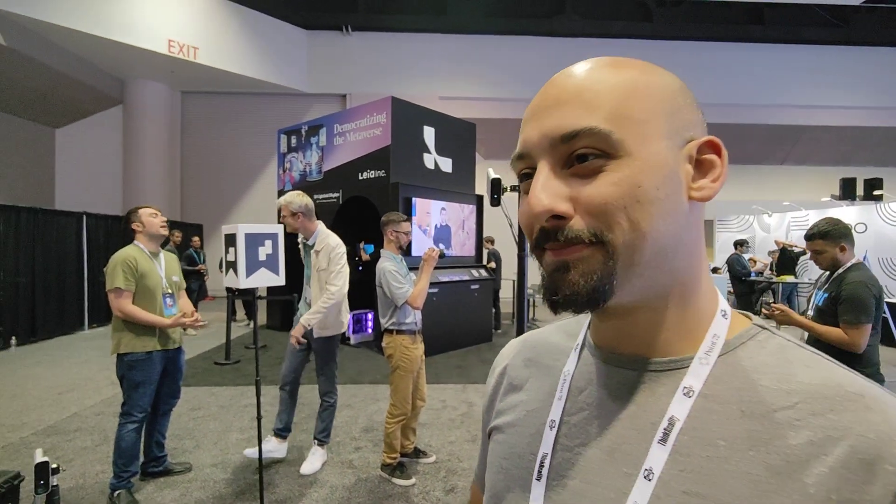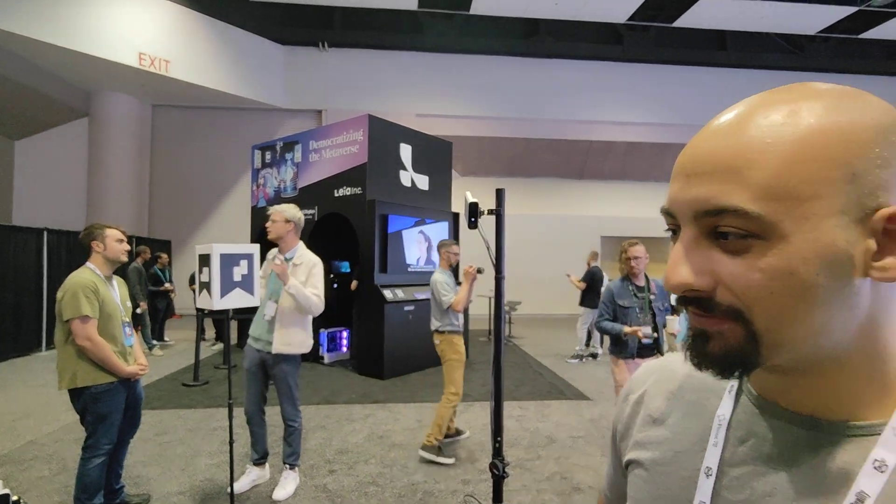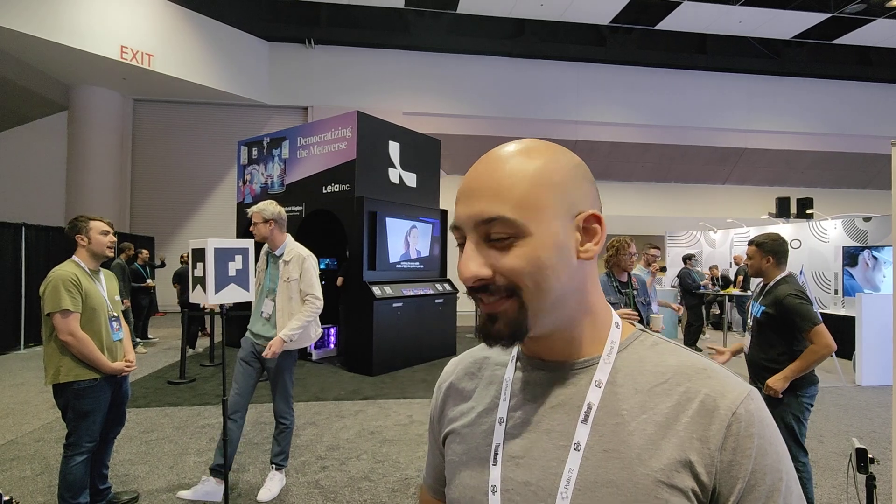Wow, unbelievably amazing that this is live. I'm just seeing us here talking, and it's completely 3D — you can totally move us around however you want. My goodness, I like it.